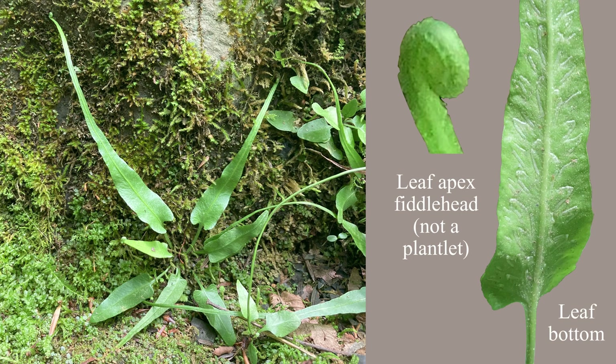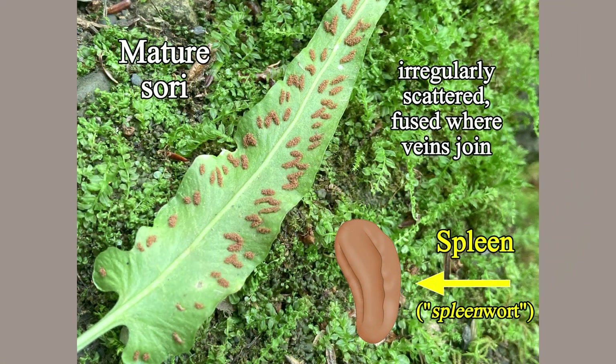Note also the fiddleheads at the tip of the growing blades. Spleenworts are named for their spleen-shaped spore groups, here irregularly scattered on the back of the blade.